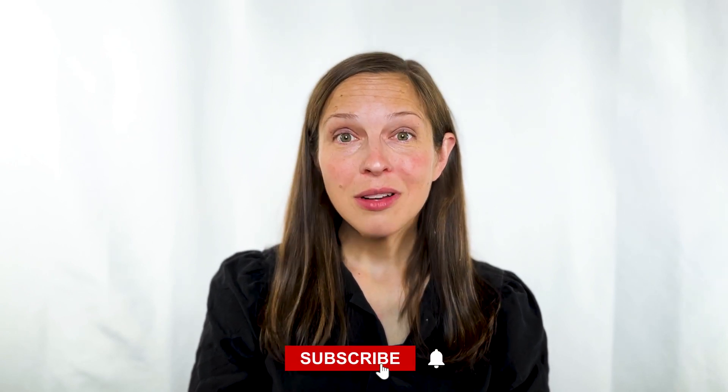I hope you found this video informative. If you want to learn more, subscribe to our channel. And if you have questions for us, leave them in the comment section below. Thanks for watching.